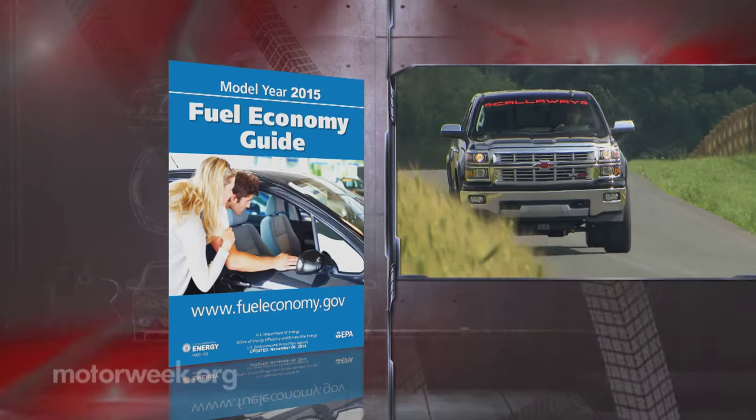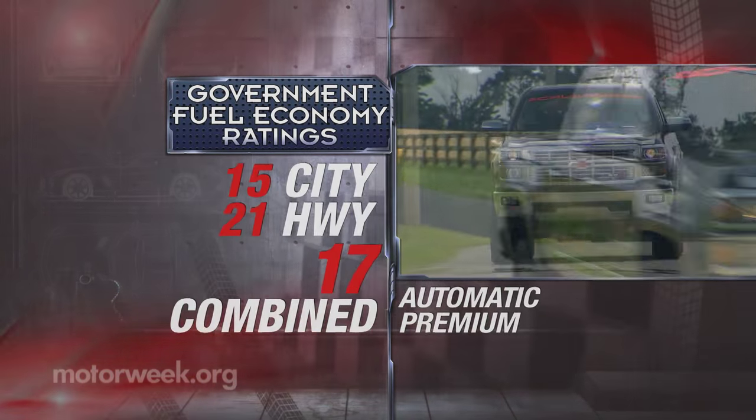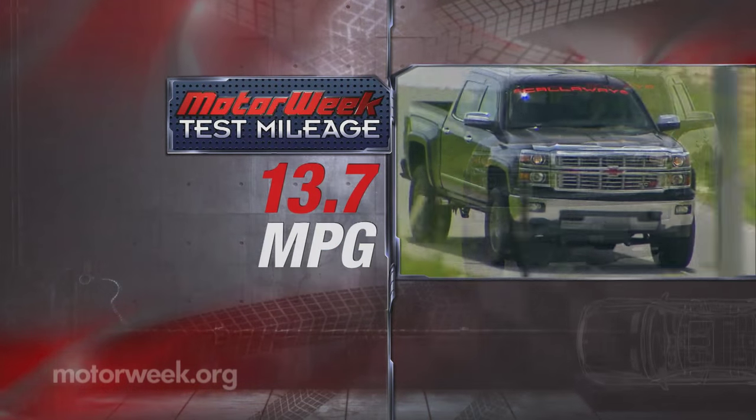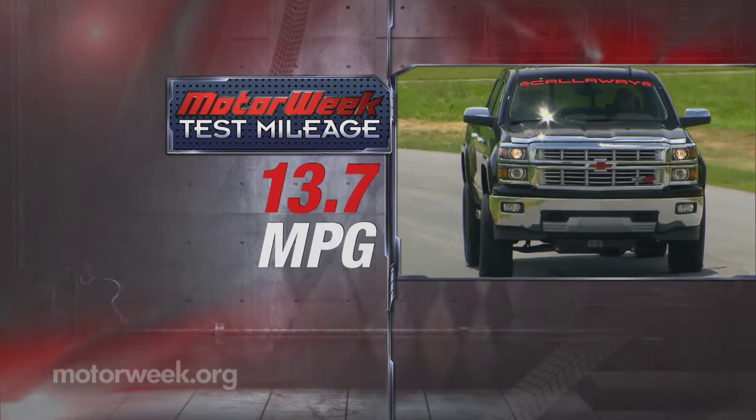Government fuel economy ratings for a 6.2-liter Silverado are 15 city, 21 highway, and 17 combined. And we're quite sure we wouldn't want to put up with our 13.7 miles per gallon average on a daily basis.